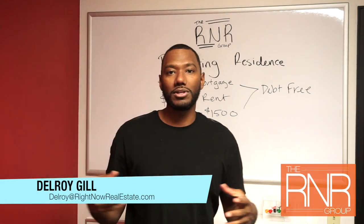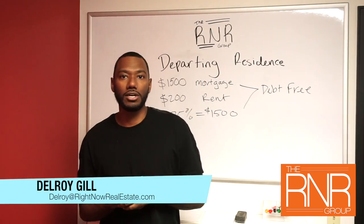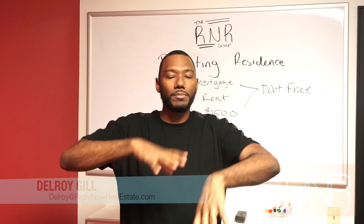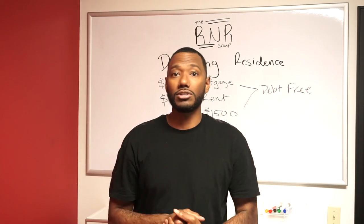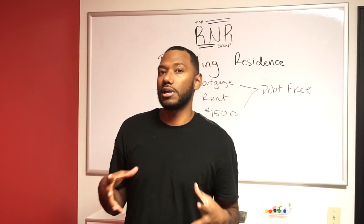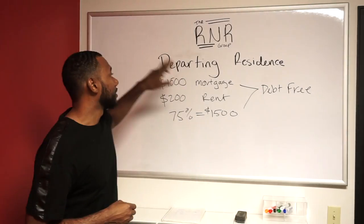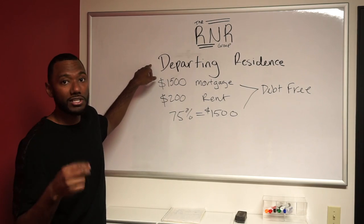Hi guys, how are you doing? This is Delroy Gear with the R&R Group, part of Remax Structure. I wasn't planning on doing a video today so I'm kind of underdressed, but this information was important so I had to get it out to you. I spoke to the lender and we're doing some different things, and one of the things I wanted to talk about is departing residence.